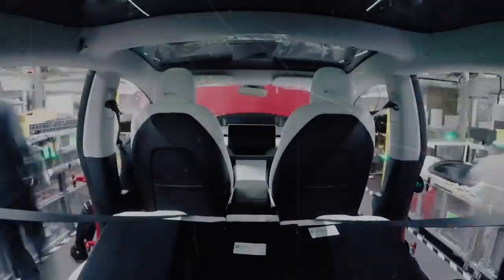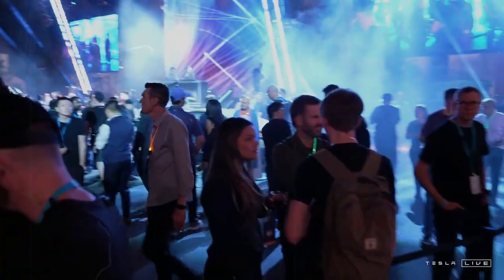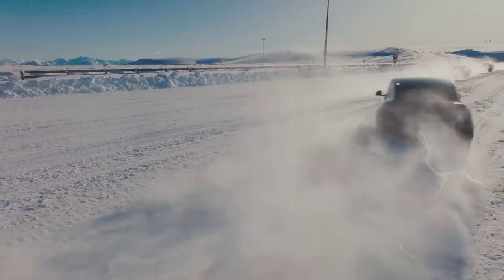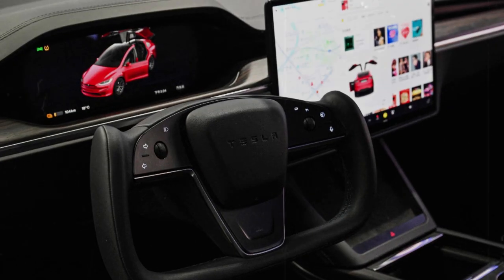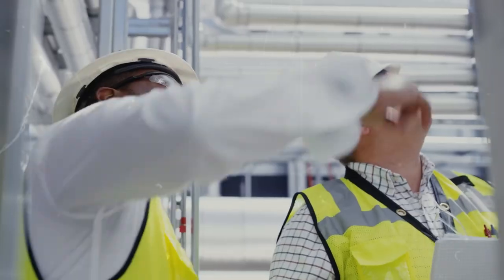Thanks to its low operating costs, the Model C is also ideal for app drivers and urban delivery drivers looking to maximize profits with lower costs per kilometer driven. In countries like Brazil and other developing nations, the impact could be even more profound — it is an affordable, sustainable, and viable solution for a portion of the population previously beyond the reach of electric mobility. Tesla has already begun negotiations with local governments in search of tax incentives and partnerships to enable the production and sale of the Model C, boosting green industrialization on several continents.